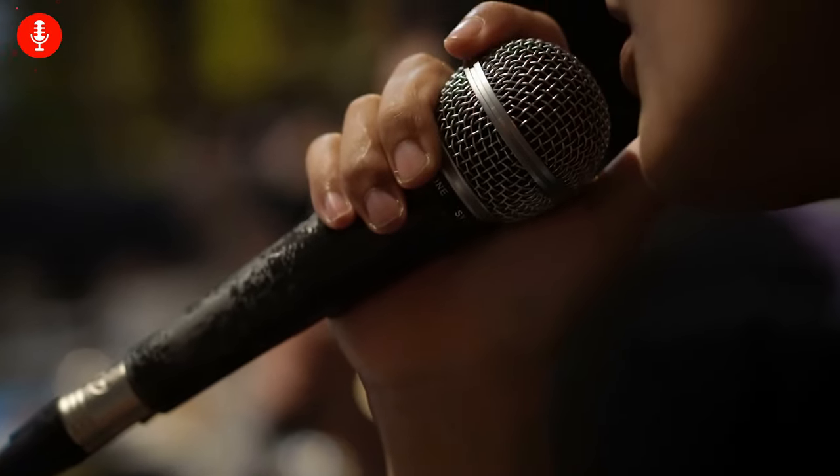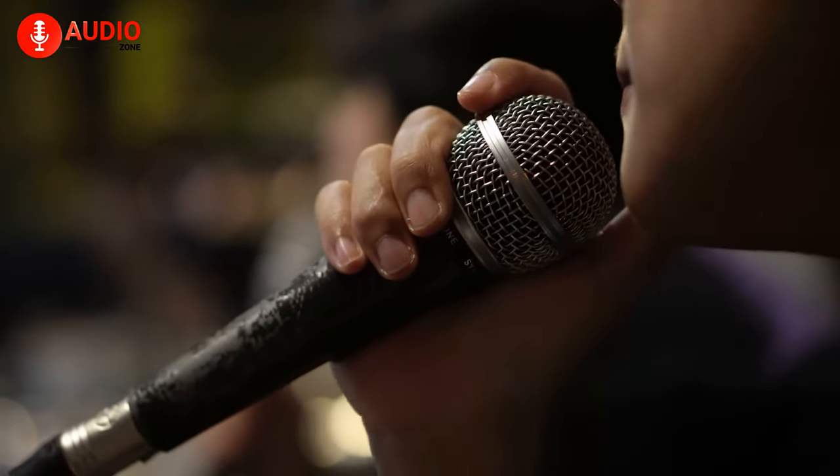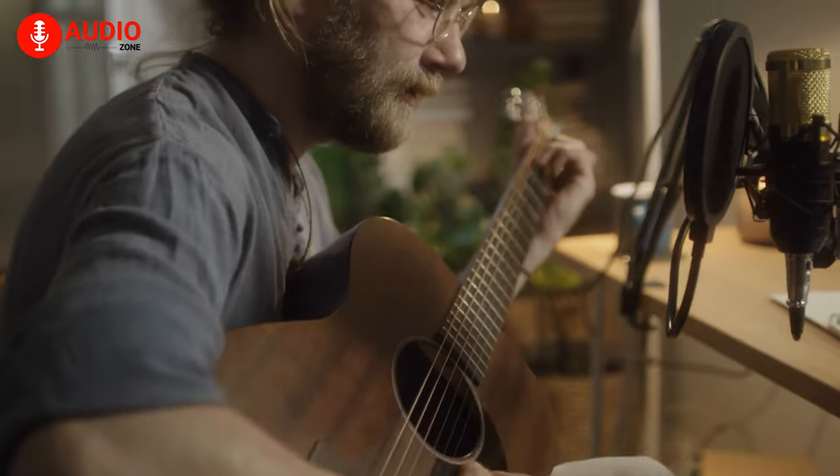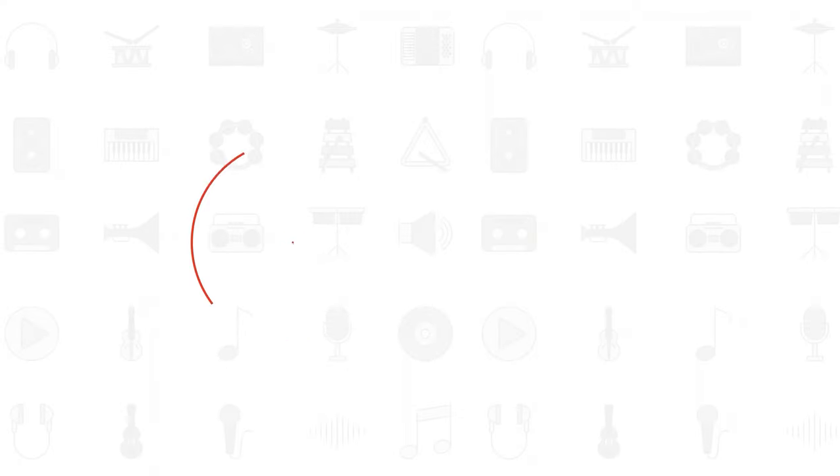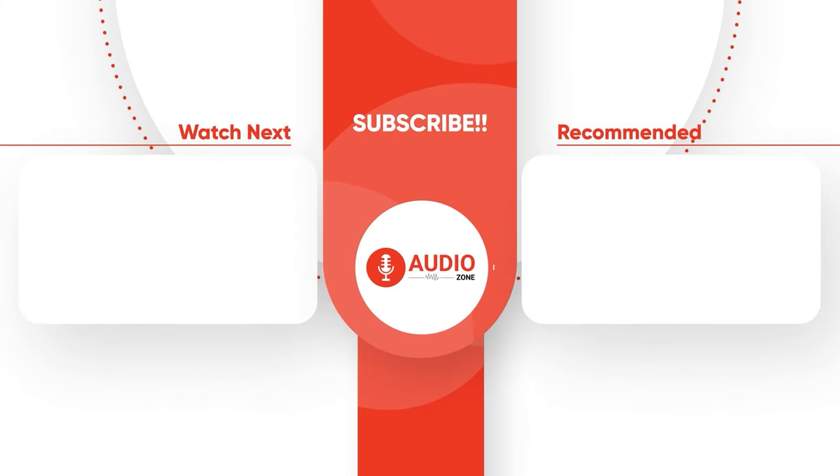With that in mind, do let us know if you're a dynamic microphone person who likes to keep things easy, accessible, and simple, or if you're somewhat of an audio purist and won't settle for anything less than the utmost quality by using condenser microphones. And while doing that, don't forget to like, share, subscribe, and hit the bell icon if you want more content like this on your feed.